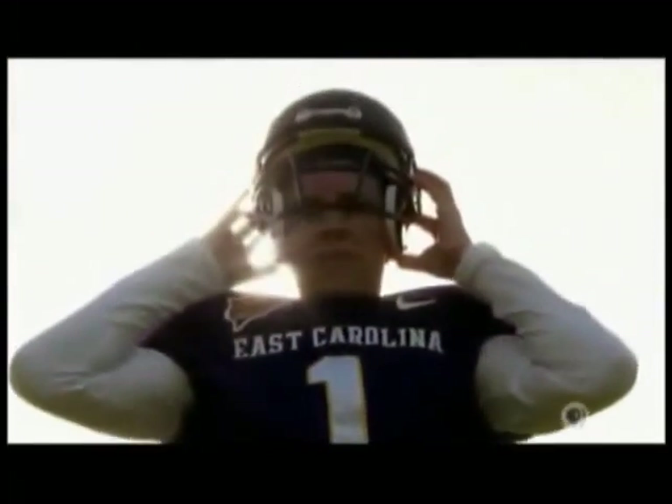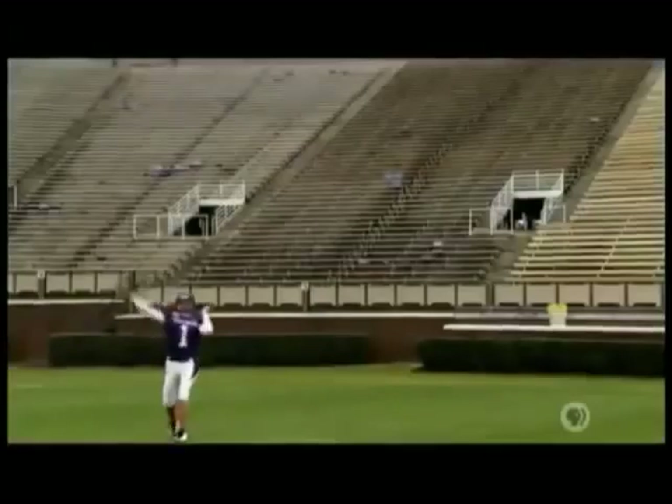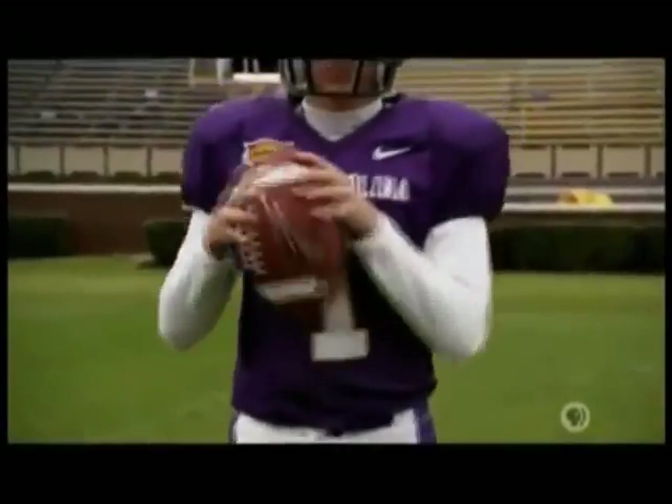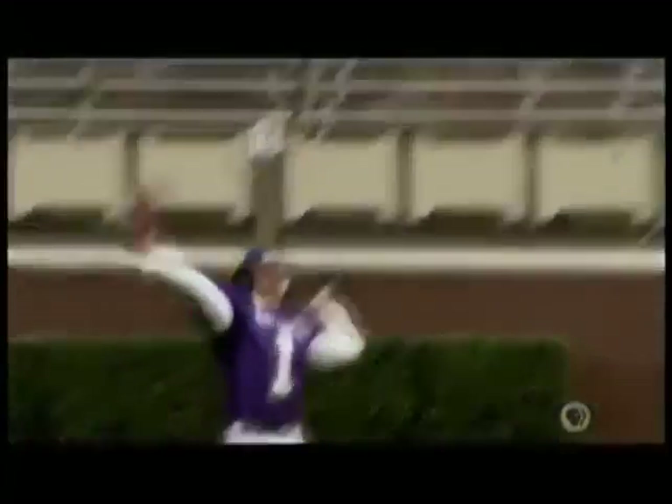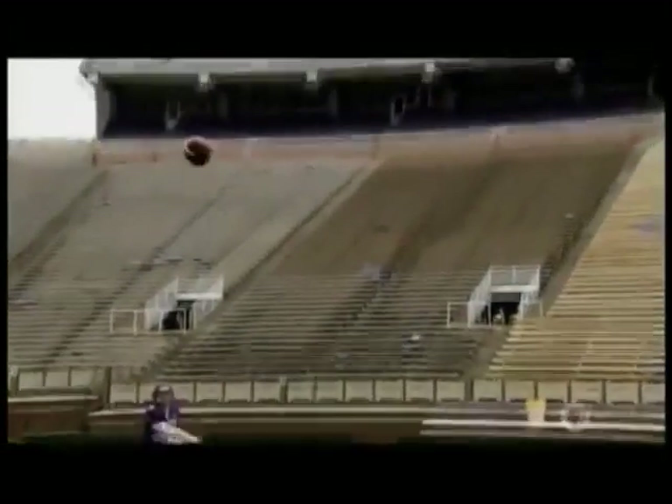The rifle is so accurate because of one unique feature that is best illustrated by a quarterback's spiral pass. The quarterback rolls the football between his fingers and thumb as he releases it, causing the ball to spin in midair. One of the basic principles of physics is that a spinning object resists any change in direction, so the ball travels farther and with greater accuracy.